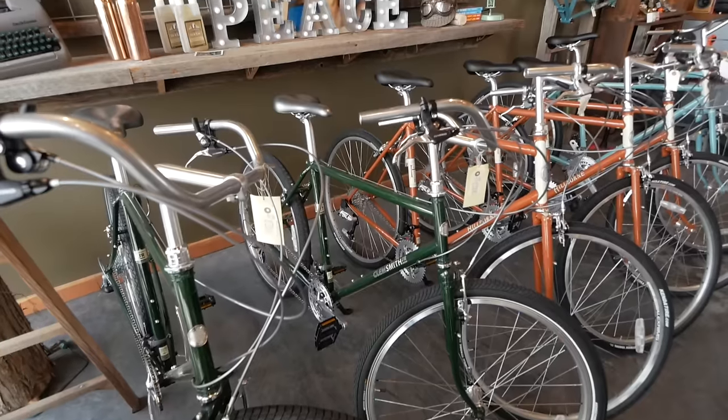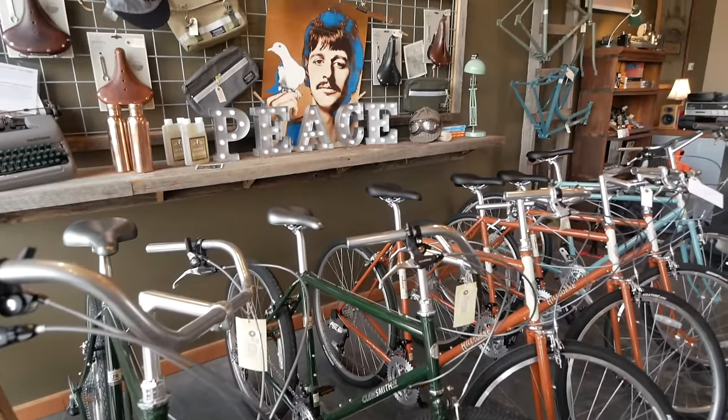So thanks, John and Darby. Thanks for giving us a tour. If you guys are in Portland and want to learn more about Rivendell, be sure to check out Rivello — one of the truly unique shops in Portland.